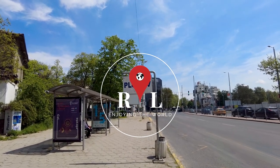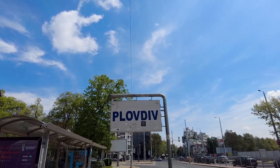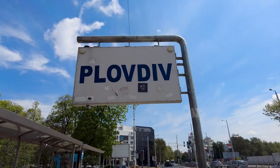We're Roxanne and Len, a Canadian couple that have retired early and are out exploring the world. Today we're in Plovdiv, Bulgaria. We have one day to explore this amazing city. Come join us.